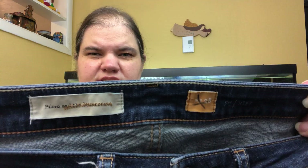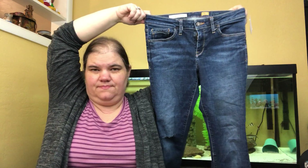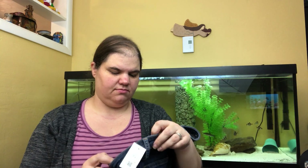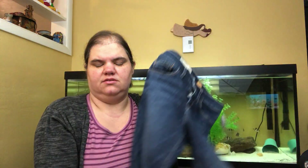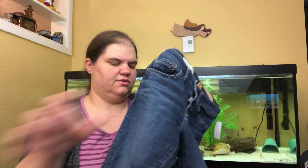These are also Pilcro and the Letterpress, size 28, just jeans in a dark wash with very little distressing. The bottoms have definitely been walked on, which will reduce what I can sell them for, but I do pretty well with Pilcro so I bought them anyway.